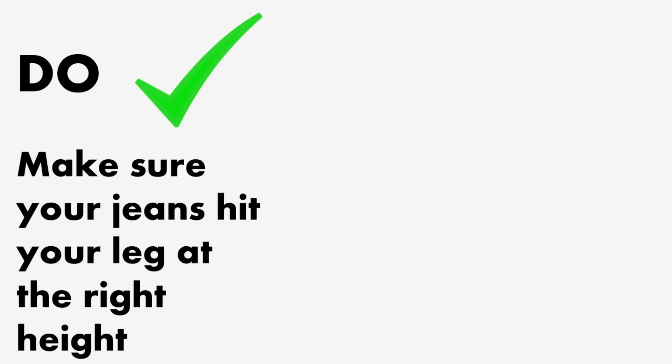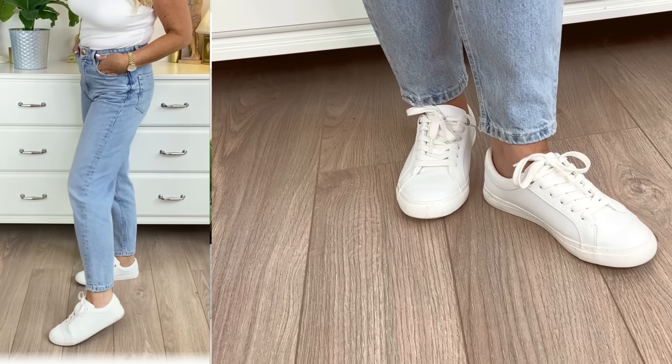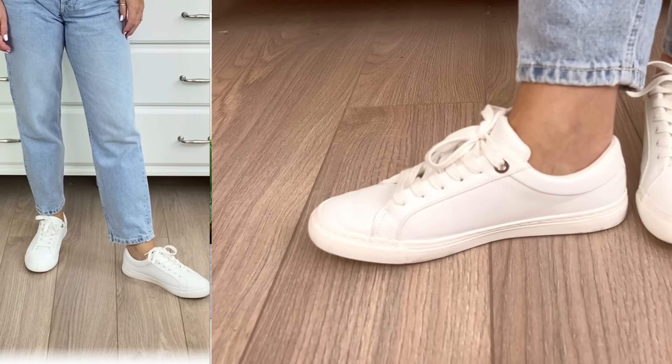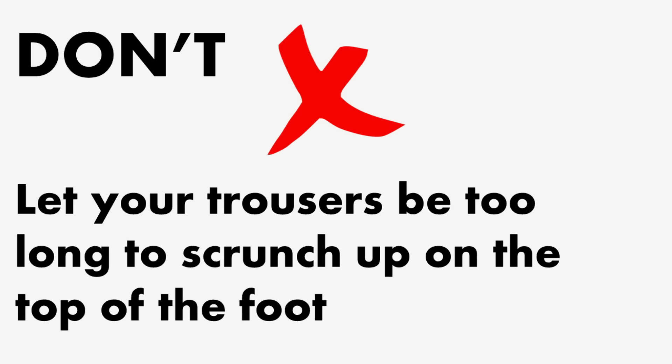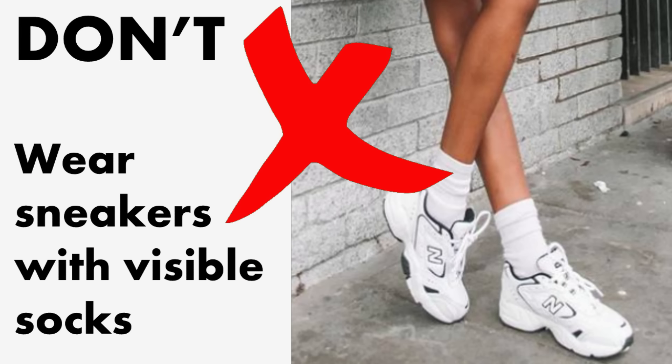Let's start styling with sneakers and jeans. I've selected the Marks and Spencer's pair here. A fresh white or minimally colored sneaker gives a relaxed vibe. Do make sure your jeans or trousers hit your leg at the right height to create balance. These jeans stop at the ankle, leaving an important gap between the bottom of the jeans and the top of the sneakers. Don't let your trousers be too long — alter or cuff them if needed.